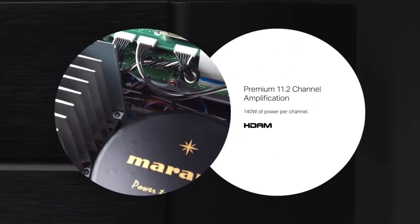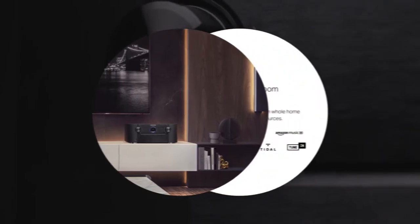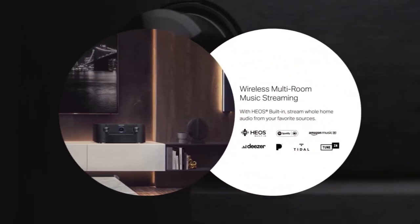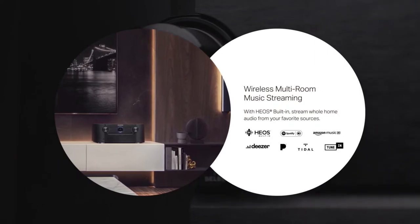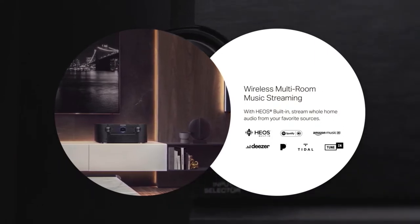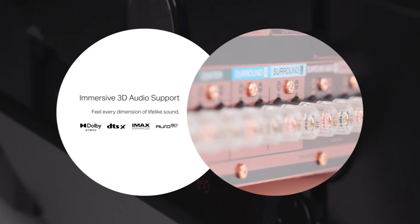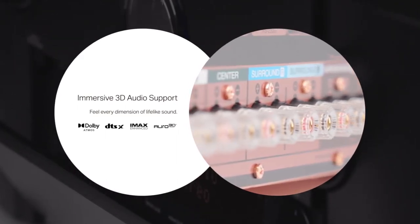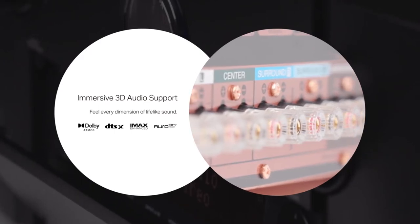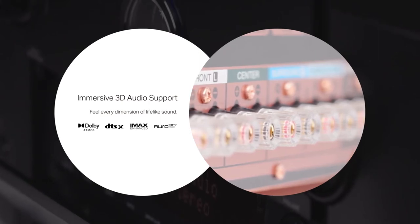Also, the SR8015 features the latest HDMI technology, allowing you to take your home entertainment system to the next level. Furthermore, this 8K AV receiver lets you experience 3D audio to envelop you in all types of entertainment. In fact, you'll clearly hear a high-speed car chase or jets overhead as if they're in the room. Plus, including Dolby Atmos, DTS:X, DTS Virtual:X, DTS:X Pro, and IMAX Enhanced in Auro 3D, the audio quality is superb.